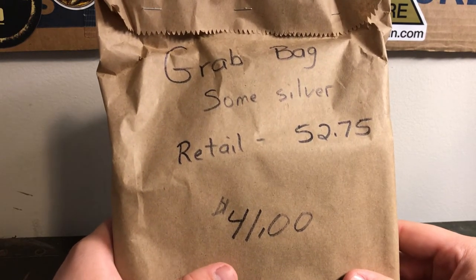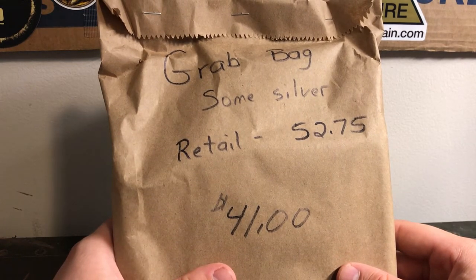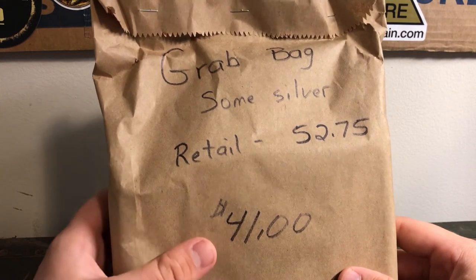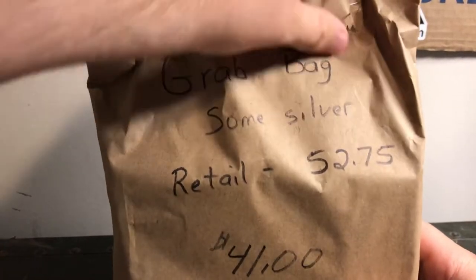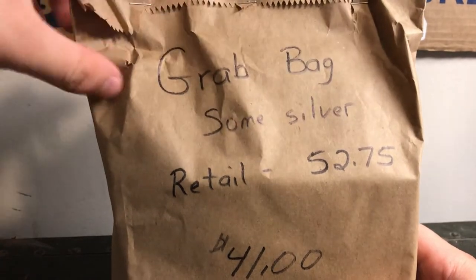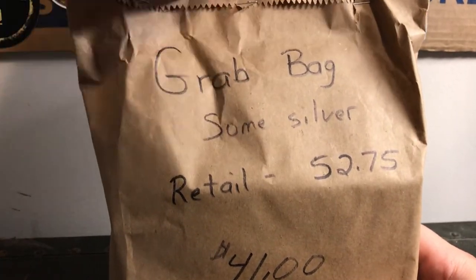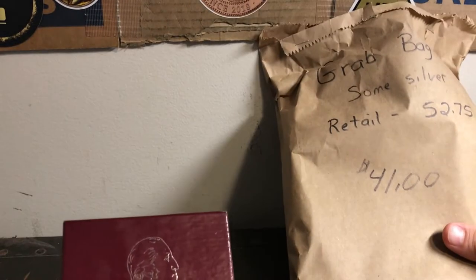I'm going to check out some eBay prices on these items, so I'll have a total at the end of what stuff's worth. Let's just open this up and see what we got. We got some staples in a brown paper bag and I'm just going to grab random stuff and hopefully we've got some good stuff in here.